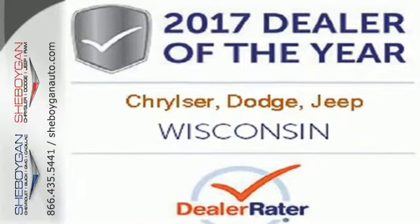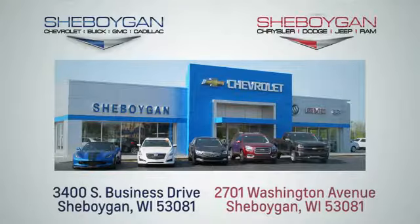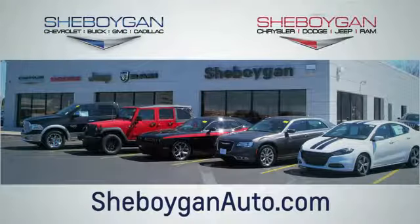Make this 1500 yours today. Choose Sheboygan Auto. We're conveniently located at 3400 South Business Drive or at 2701 Washington Avenue in Sheboygan, Wisconsin. Sheboyganautos.com.